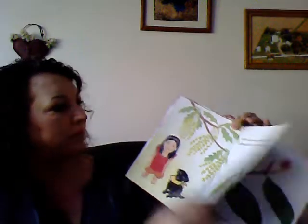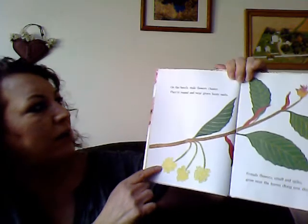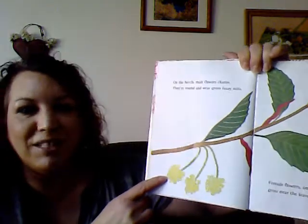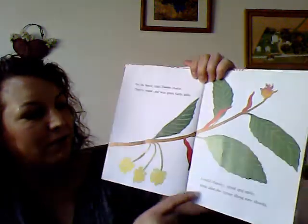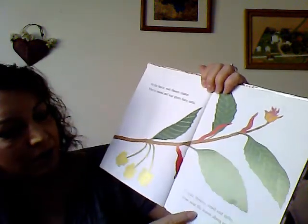On the beech, male flowers cluster. They're round and wear green fuzzy suits. Female flowers are small and spiky. They grow near the leaves along new shoots.